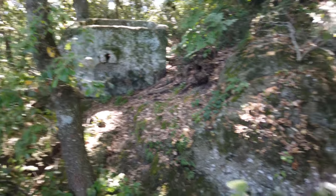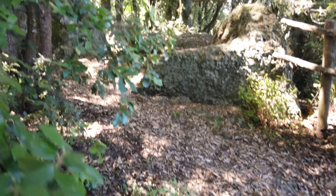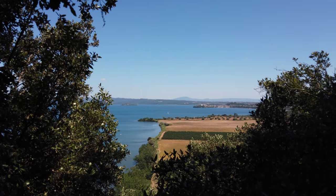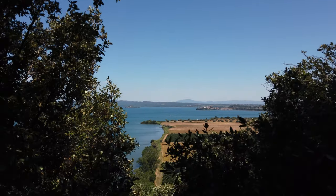At first sight, it reminds me of Poggio Rota. As a culture, it should be the same, I believe. There's Lake Bolsena, the Isola Martana, and the town of Marta on the coast.